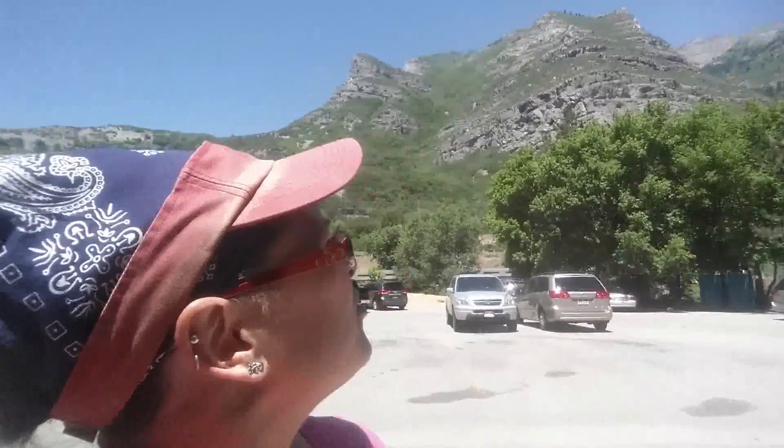Well hello and welcome back! Today we are up Provo Canyon and we are going to explore the Bridal Veil Falls Trail.